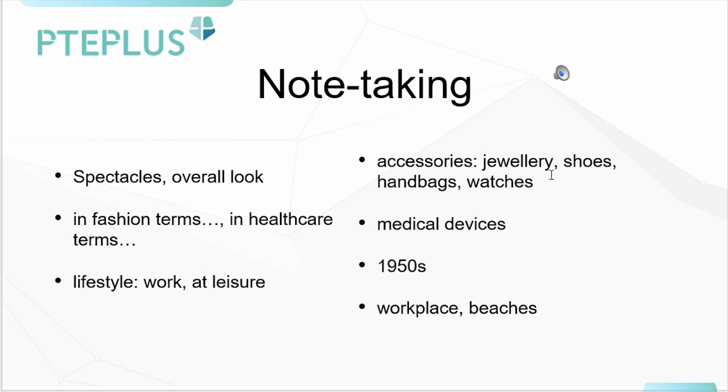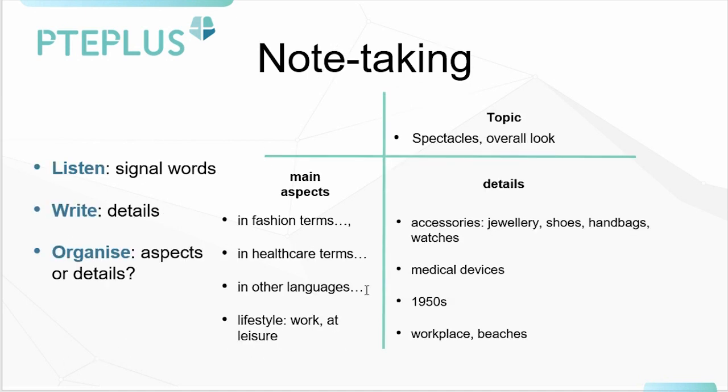For accessories, we've got jewelry, shoes, handbags and watches. We've got medical devices. 1950s in there somewhere. And we've got workplace and beaches in terms of locations. So how do we turn this into what we consider to be superb notes? These are very average notes. How can we make them excellent like this?